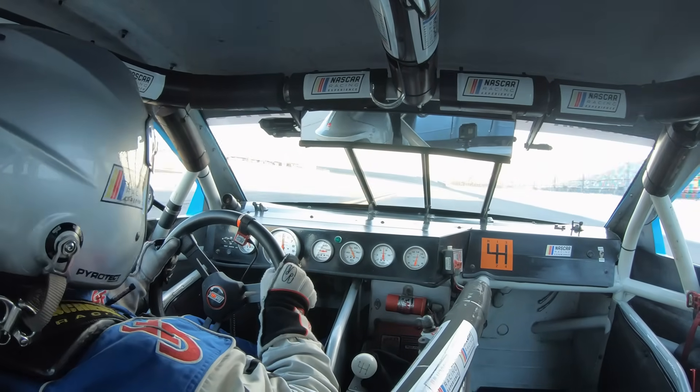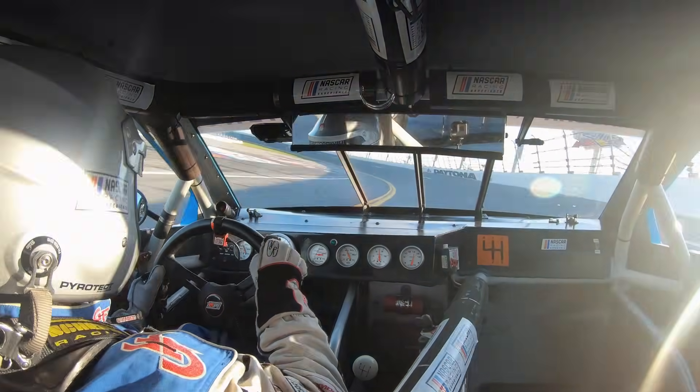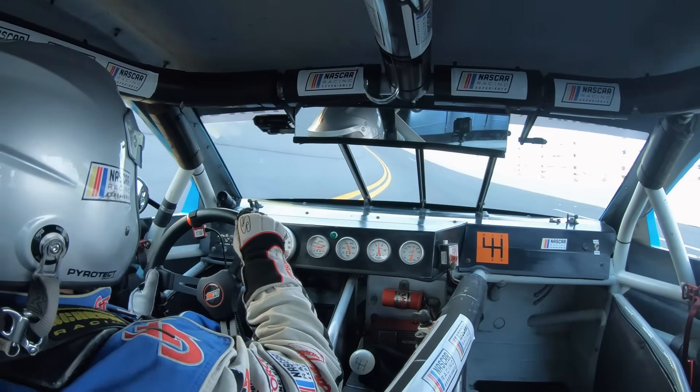Whoa! This is so cool! I can't believe I'm driving a real race car. Yeah!